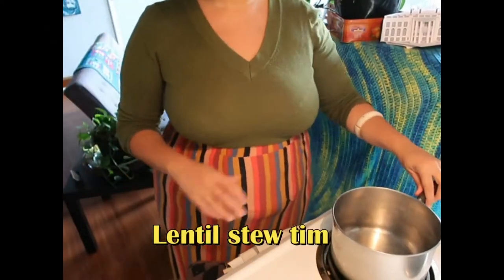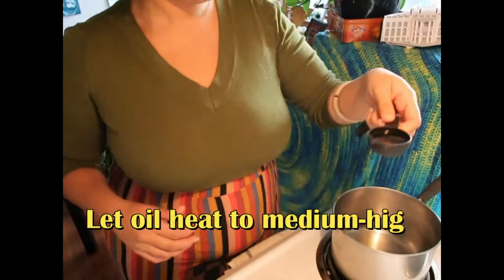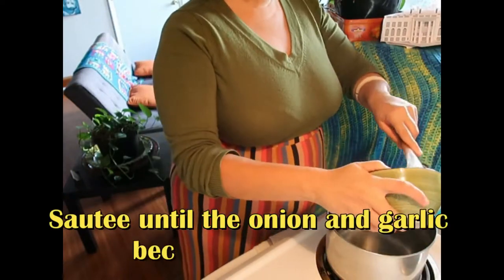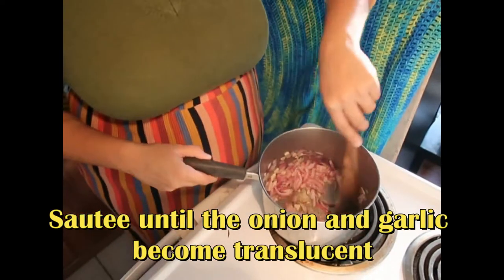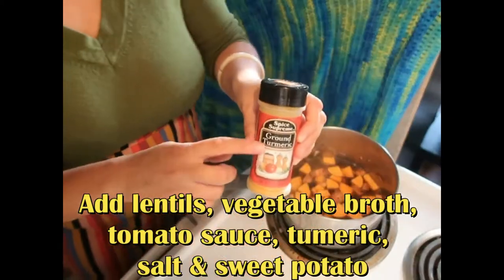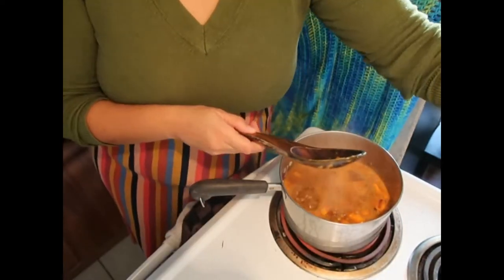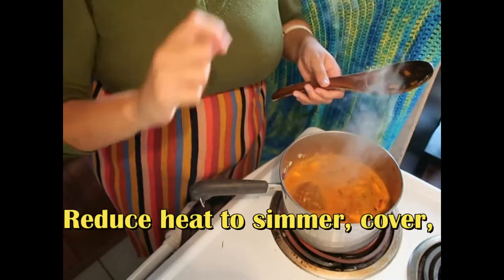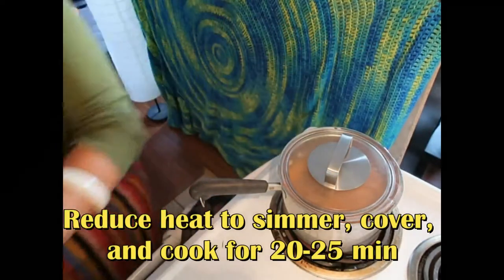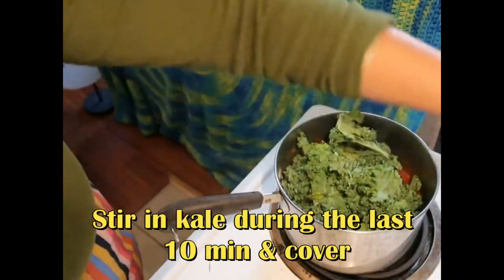While waiting for the cauliflower and rice to finish cooking, begin the lentil stew. Take a medium pot, add cooking oil, and let it heat up for about 10 to 13 seconds on medium-high. Gradually add onions and garlic and sauté for about three minutes or until the onions become translucent. Then add the lentils, vegetable broth, tomato sauce, turmeric, salt, and sweet potato, and allow to heat until boiling. Once the stew begins to boil, reduce heat to medium-low, cover, and let the lentil stew cook for about 20 to 25 minutes or until the lentils have absorbed the broth. During the last 10 minutes of simmering, mix in the kale and cover again.